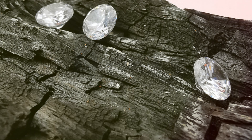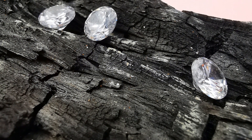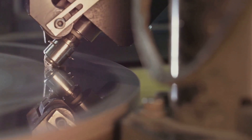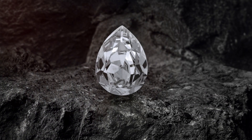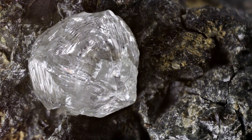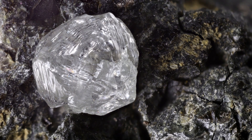Well, black diamonds, also called carbonados, are one of the toughest forms of natural diamond. They're usually found in Brazil and Central Africa. But here's the twist: carbonado is actually a type of polycrystalline diamond, meaning it's made up of many diamond crystals fused together. Think of it like a diamond mosaic.